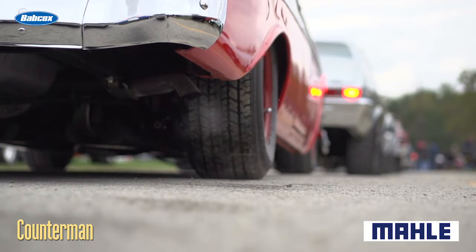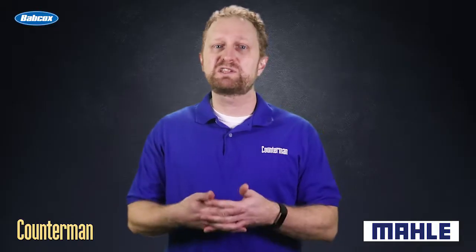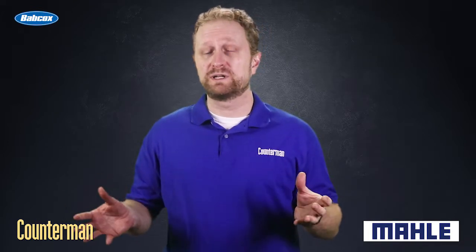If the exhaust smoke is blue, that could be a sign that oil is leaking into the combustion chamber. A cylinder misfire will generate a check engine light code, so you might try to sell them a code reader, which could provide more insight into the issue.